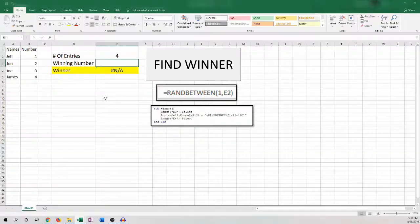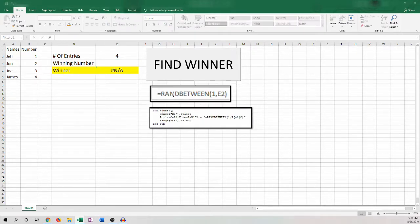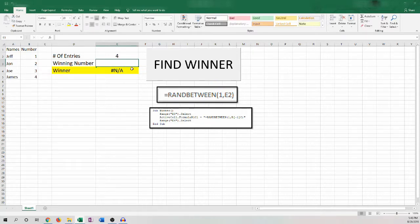On to my methodology — we're going to be using Excel. Each of the names will be input into column A, and then assigned a number in column B. Cell E2 will calculate the count of all the contestants, and then this macro here will input a random number into cell E3. In cell E4, you'll do an index match based on the winning number, which corresponds to someone's name.